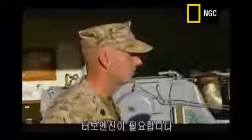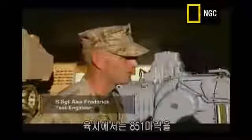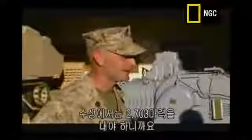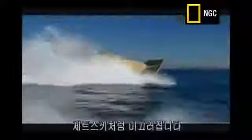The turbo capability is what creates the horsepower. It spins this engine up to go from 851 horsepower in land mode to 2,703 horsepower in water mode to get that 76,000 pounds up on plane. The EFV achieves these speeds not by cutting through the waves, but by gliding over them like a jet ski.